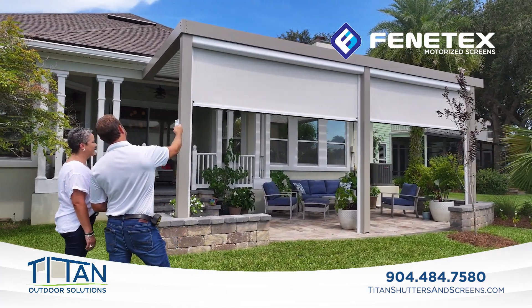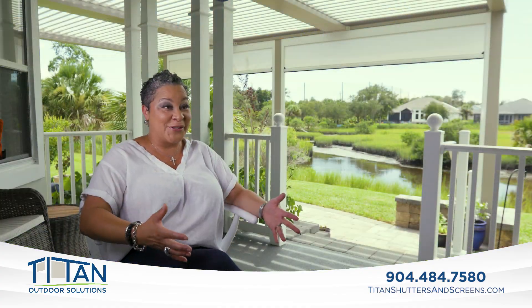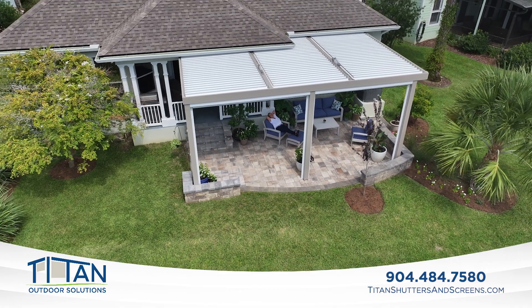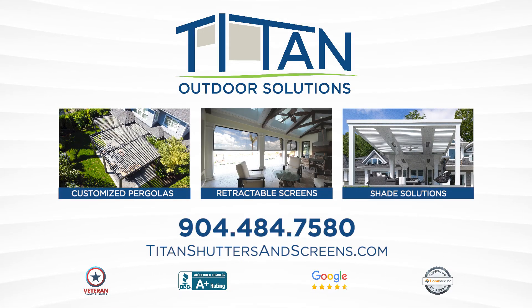It's just exciting — when our friends come to see it, they all want pergolas too now. Thank you, Titan. The best products and expert installation — call Titan Outdoor Solutions today.